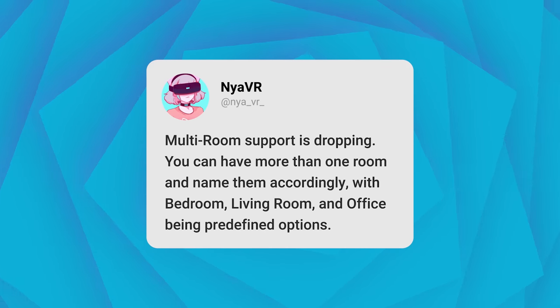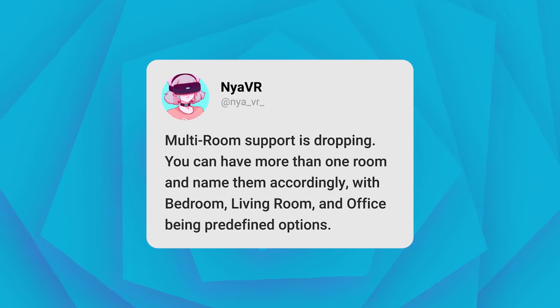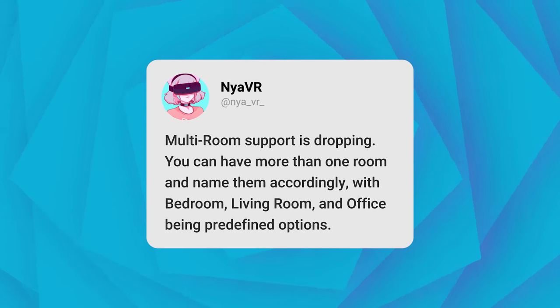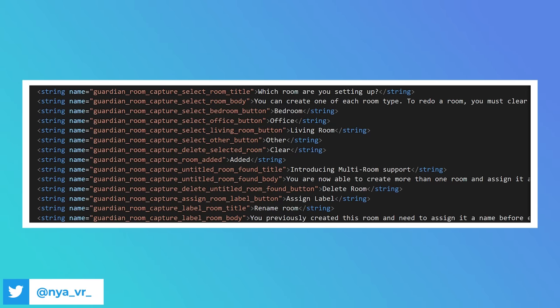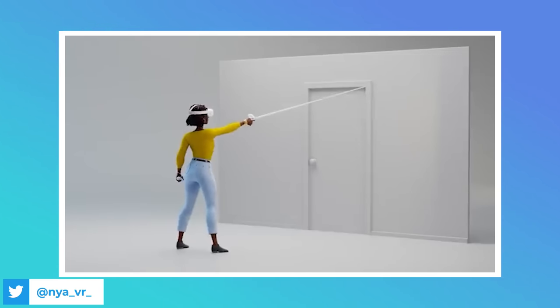Multi-room support is also dropping. You can have more than one room and name them accordingly, with bedroom, living room, and office being predefined options. If I map out a table downstairs and then come upstairs and that room mapping is destroyed, now you will be able to save your room maps and then restore them. This is a feature I have long awaited as it's going to be a fantastic quality of life fix.